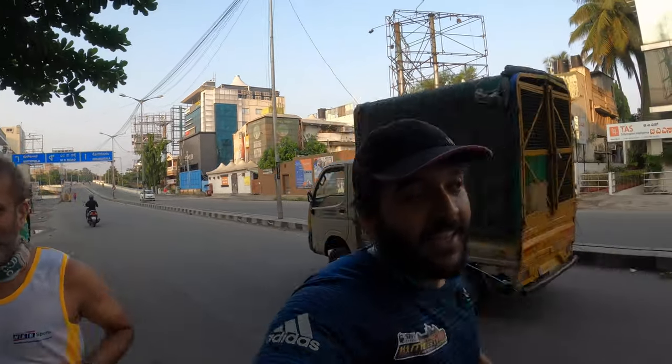Hi guys, I'm here with a special person — this is Mr. Praveen Shetty. He was my mentor and an amazing ultra runner who has run from Bangalore to Chennai in one shot. That just shows you the amount of passionate and crazy runners there are in Bangalore.